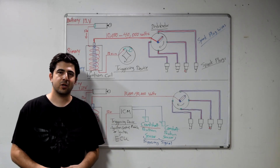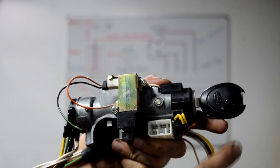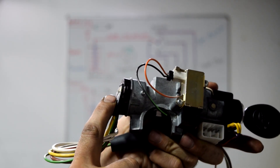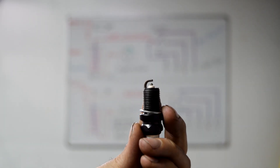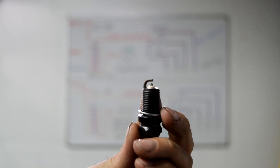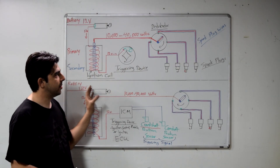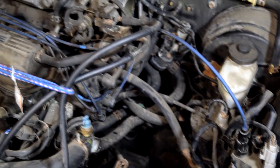Me and the whiteboard again, and today we're going to go over how the ignition system works on your car. To be clear, we're not just talking about your ignition lock cylinder and your ignition switch, but rather the system that's responsible for both producing and timing the spark at the end of your spark plug. I'm going to first explain how the system works on this whiteboard, and then we're going to go over to this 95 Toyota Camry and show you how each component looks on the car itself.